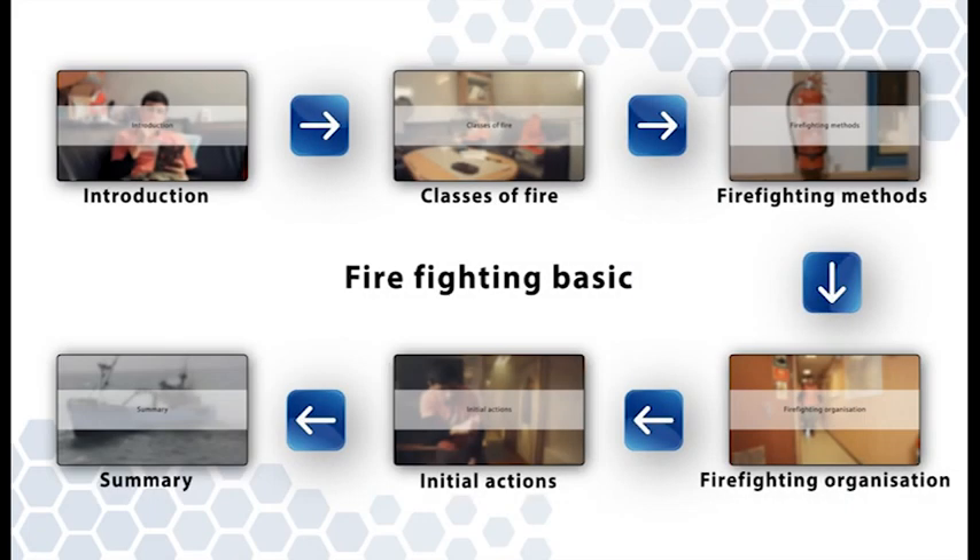Ideally, you should watch this film with at least two of your colleagues, so that you can discuss what you've seen. We will ask you some questions at the end of the film, so that you can reflect on what you have seen and heard.